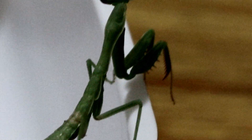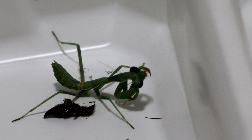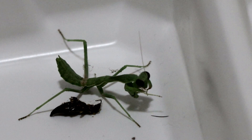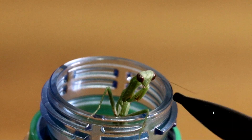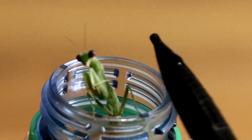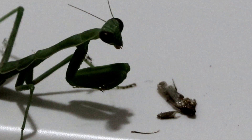Perhaps its most impressive feature are those front legs that they treasure so much. Specifically, their tibial spines, used for grasping their prey. Those spiky arms are what makes them such accomplished assassins.